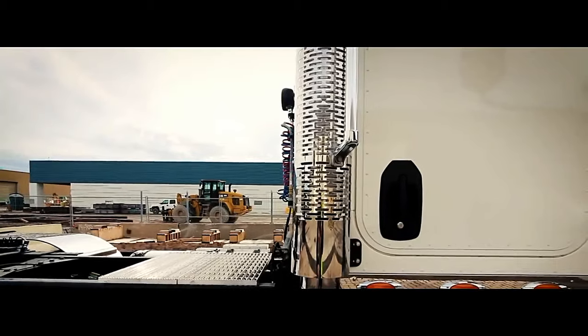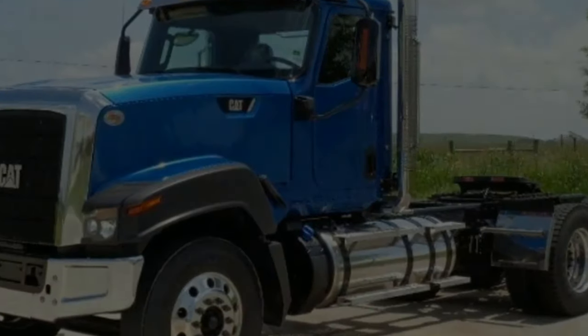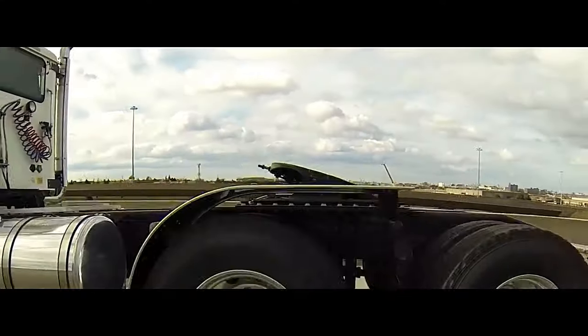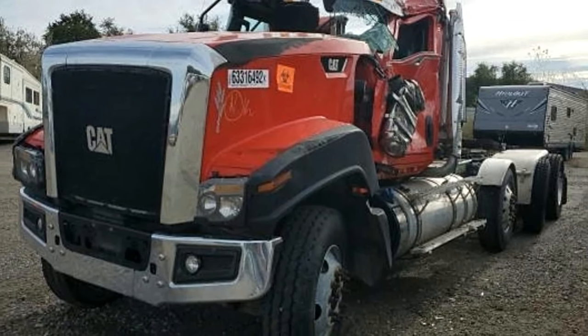The CT680 features a three-piece Metton hood, three-piece chrome bumper, and three-piece chrome stainless grille surround, as well as composite halogen headlights and incandescent park and turn lights. The C13 engine ranges from 410 to 475 horsepower, with peak torque ranging from 1,450 to 1,700 lb-ft.